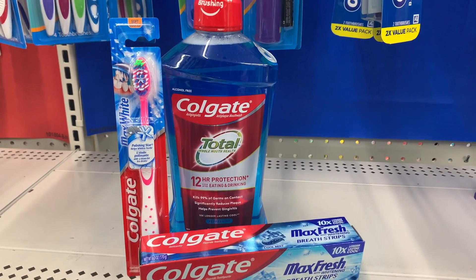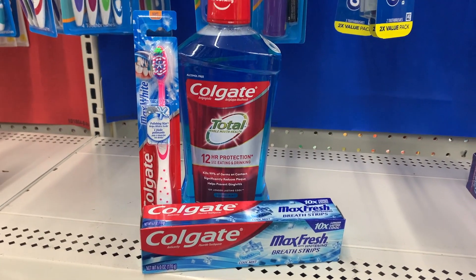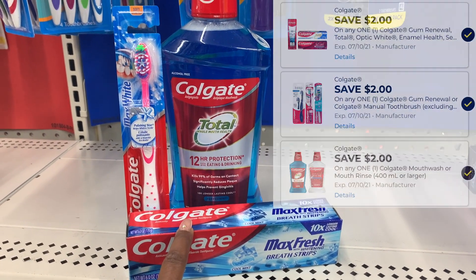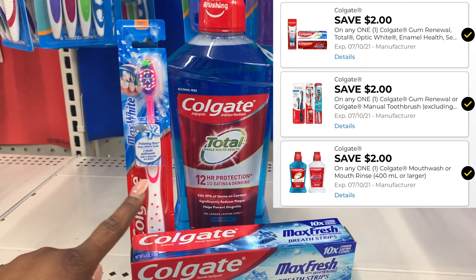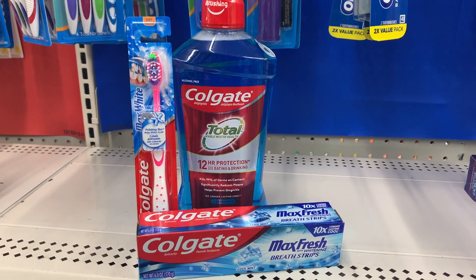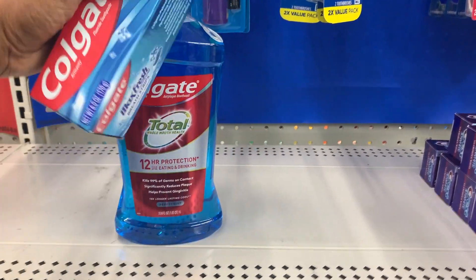Here are all the items. Before coupons my total comes out to $10.75. After the cashier hits total, $3 is going to come off the whole thing. Then we have the $2 digital for the Colgate toothbrush, $2 for the Colgate mouthwash, and $2 for the toothpaste. After all my savings, everything comes out to just $1.75 — which is an amazing deal!